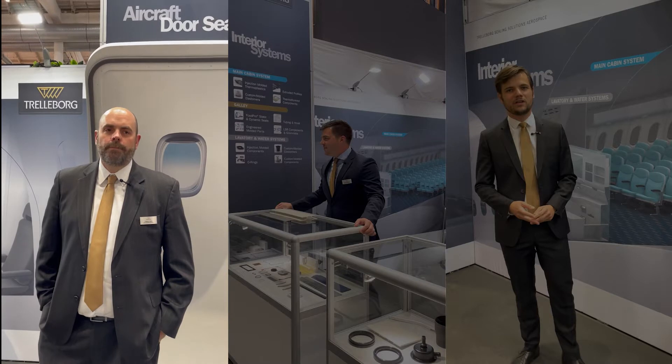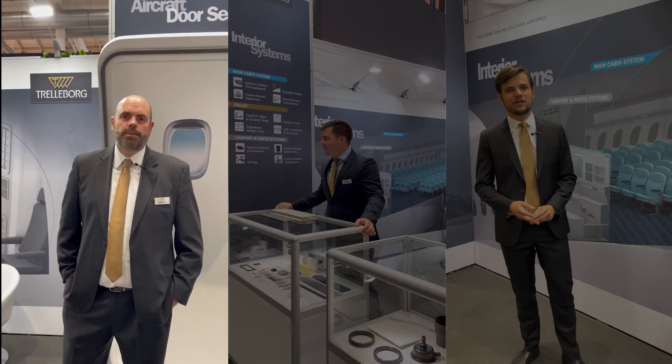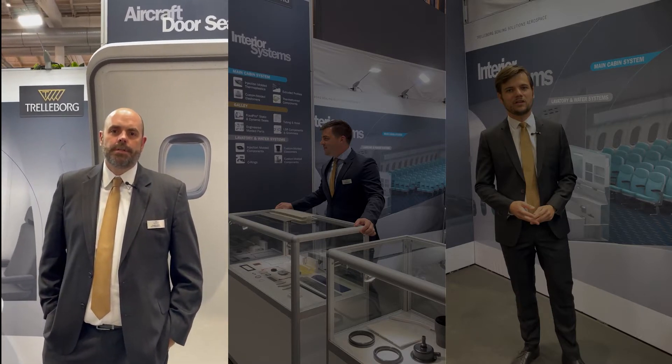We've expanded our product portfolio by developing and designing plastic and elastomer products specific for aircraft interiors. A few of my colleagues will give you a better understanding of what we're doing in this area.